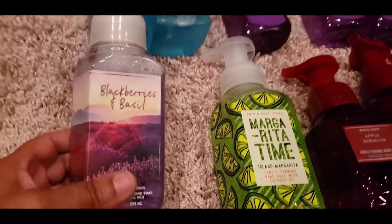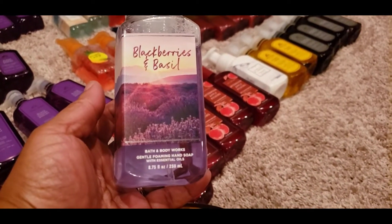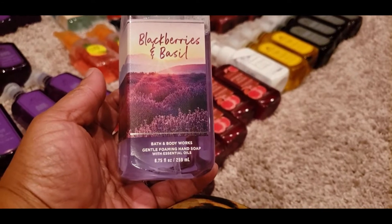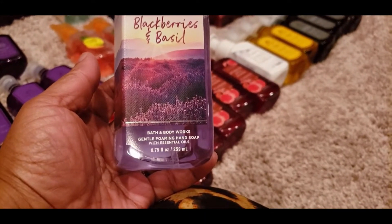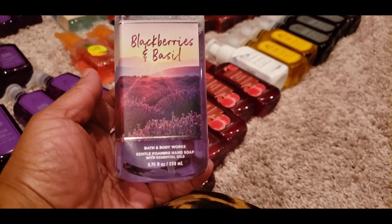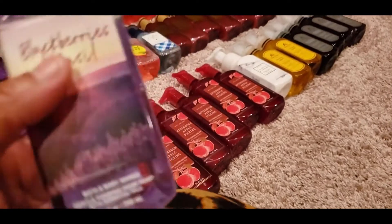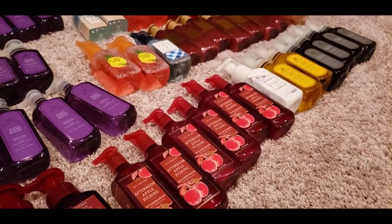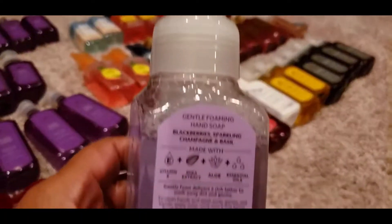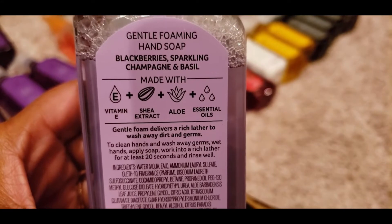The problem with Bath and Body Works is there are so many smells. If you know your go-tos, great, but when new fragrances come out it's hard to know how they smell unless you read reviews online — and you might not like what someone else likes. I'm not sure about the Blackberry Basil; the only reason I picked it up is because I love anything with berries. The notes are Blackberries, Sparkling Champagne, and Basil.